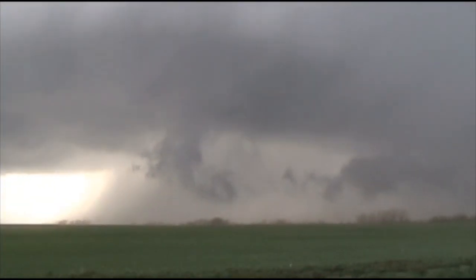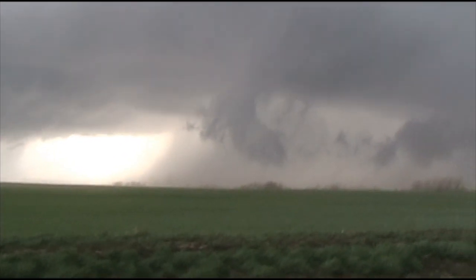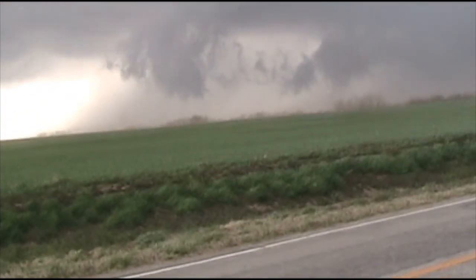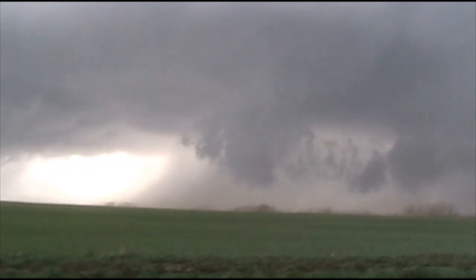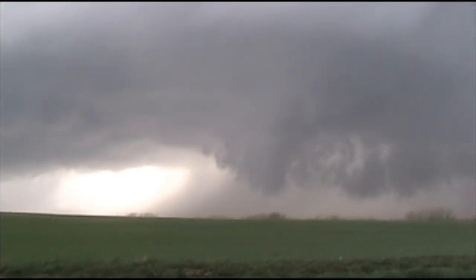Look at that vertical motion right there — you can easily just start rotating. You've got the RFD behind it. Look, you can see the RFD coming in right here. We're about to get gusted. That's rotating right there. That almost is a wall cloud right now.